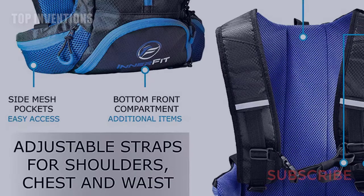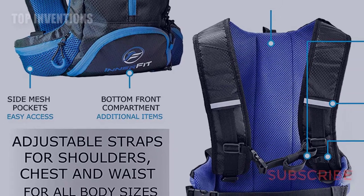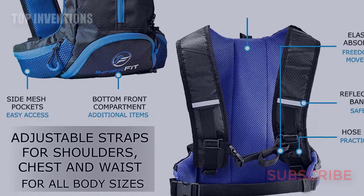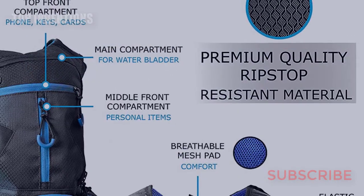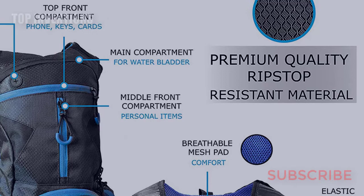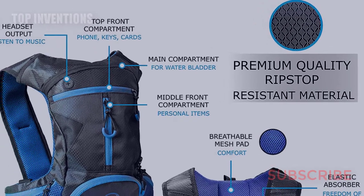It features side mesh pockets for easy access to essentials, a leak-proof 1.5-liter hydration bladder, a soft and efficient mouthpiece with an on/off valve, one-click easy connections, and ripstop material for durability.